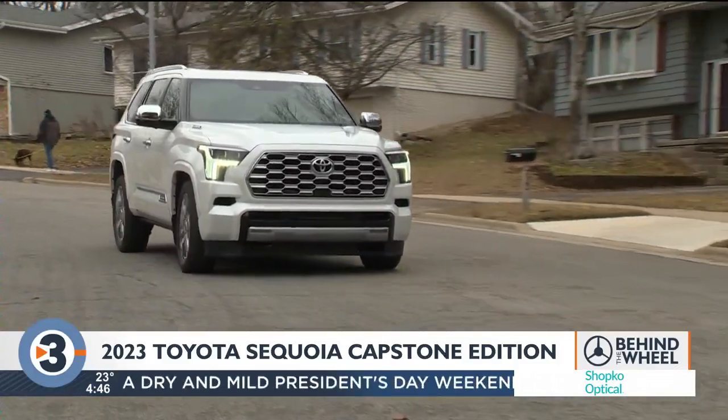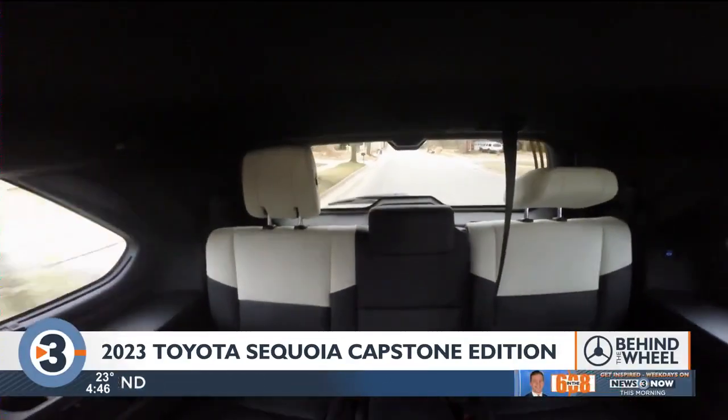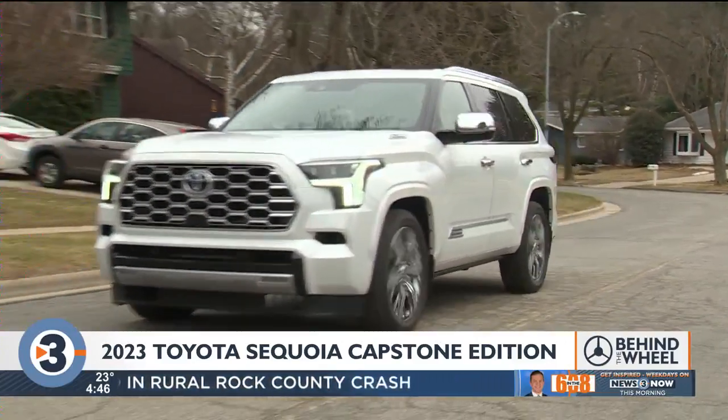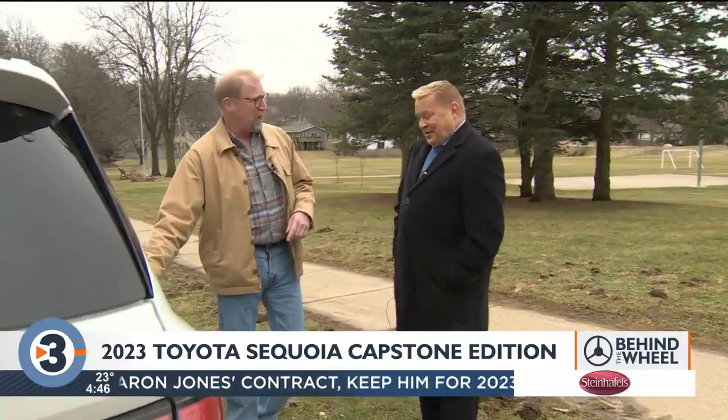You're going to need to pull a trailer because if you load up the family for a vacation, there is simply no room for luggage in the back. And speaking of no room, the third row is kids only. The question is, how useful is that third row?